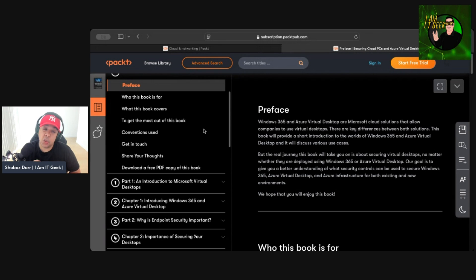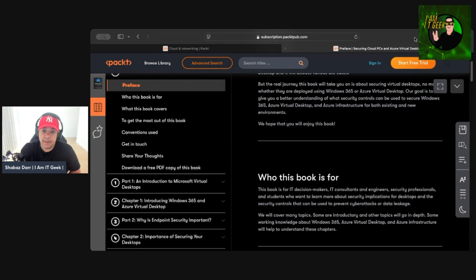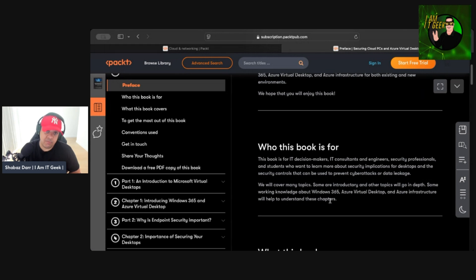From a knowledge perspective this book is very good — loads of good information. It tells you who the book is for: decision makers, IT consultants, engineers, security professionals, and students who want to learn about security implications for desktops and the controls used to prevent cyber attacks or data leakage. My own opinion is that you need more than basic working knowledge — you really need to know how to deploy Windows 365 and understand AVD, because only then can you appreciate how important these security features are.